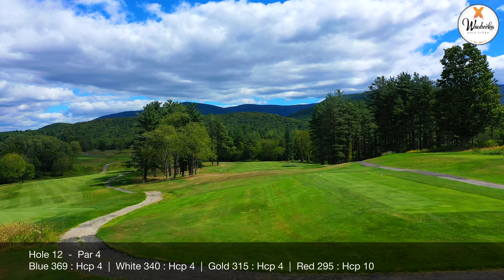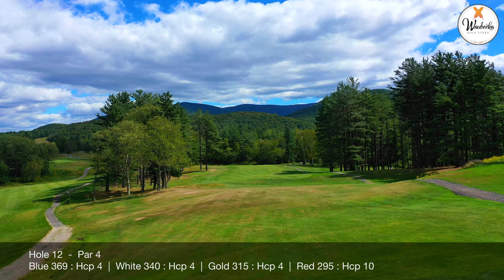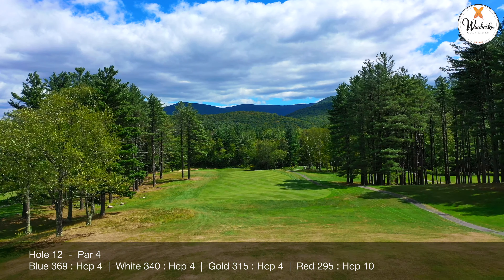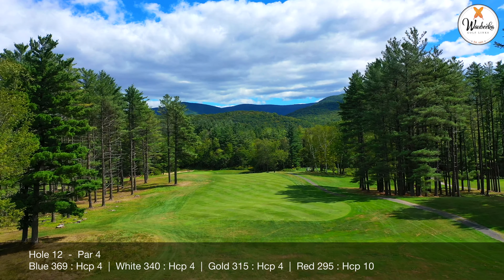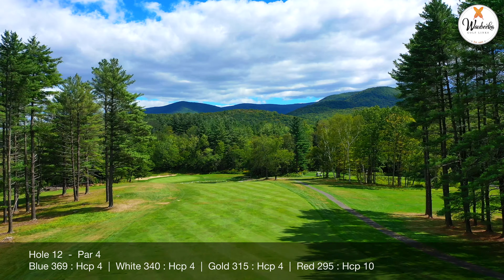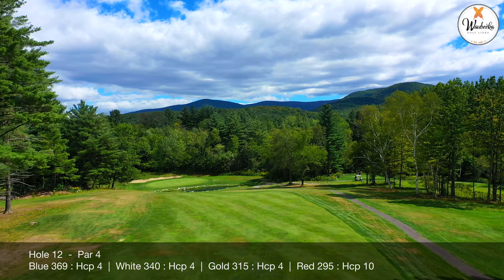Hole number 12 is also known as Indian Pond. Number 12 has a relatively small green and is surrounded by trouble. Success at this hole is all about finding the fairway off of the tee and then taking your second iron relatively close to the pin. Certainly not a long hole, but not an easy one either.